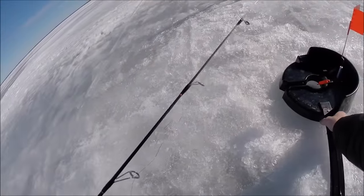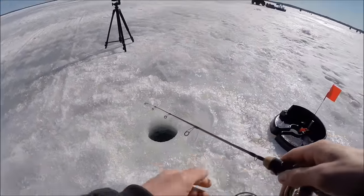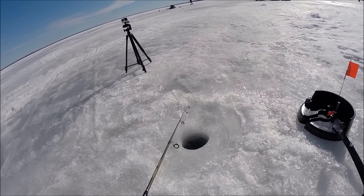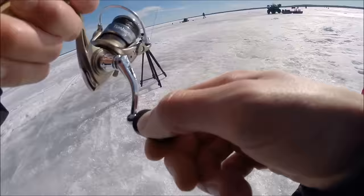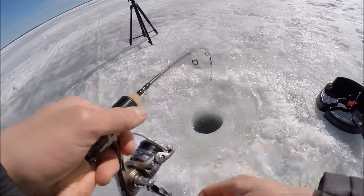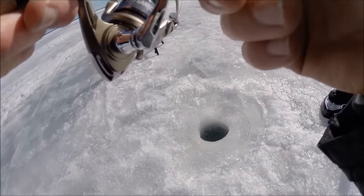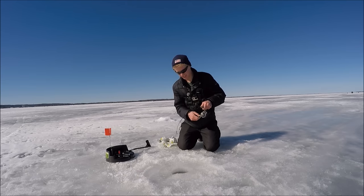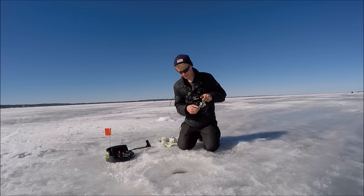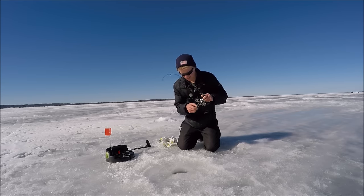Alright guys, got another flag — looks like there could be a fish on this one. Yeah, it's something small I think. First fish on — it's a pike.